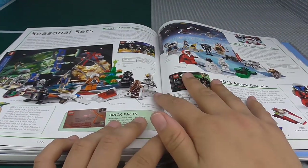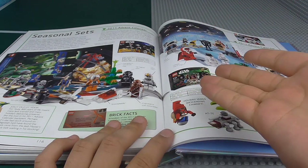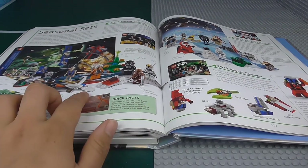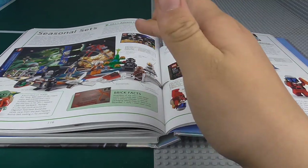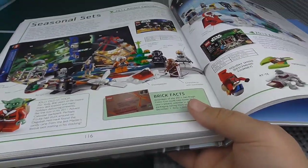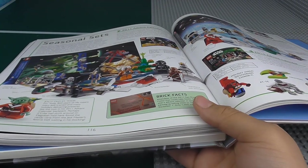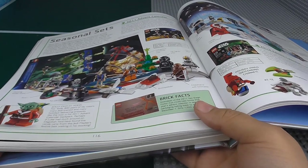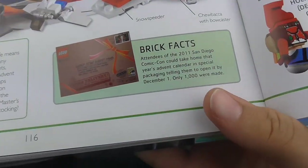Then we have the Seasonal Sets — which technically isn't accurate, because 'seasonal' implies you can only get it for a brief period, like the May the 4th figures, but you can actually still get the Advent Calendars now. The 2011 one was the first and only ever Advent Calendar I got — I thought £25 is not something I'd spend every Christmas. My parents bought it as part of my Christmas present, but I decided I'd rather spend my money on something else each year.